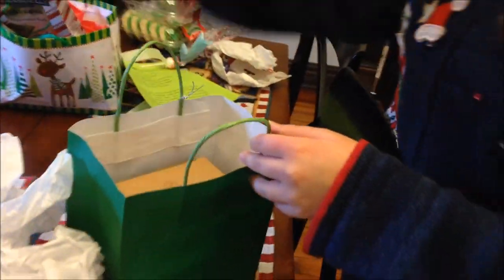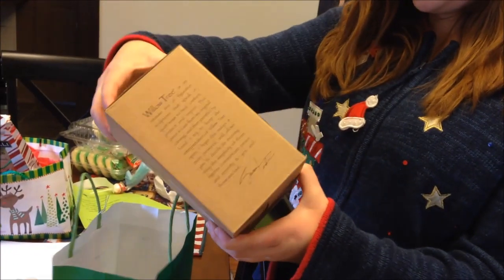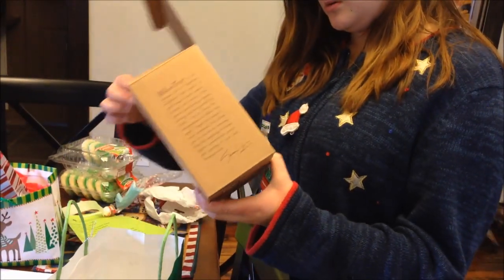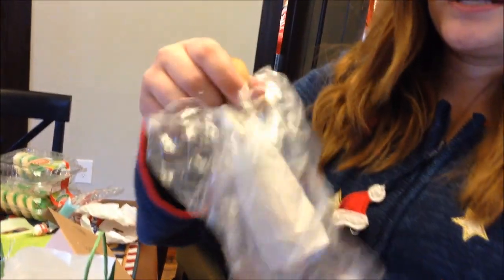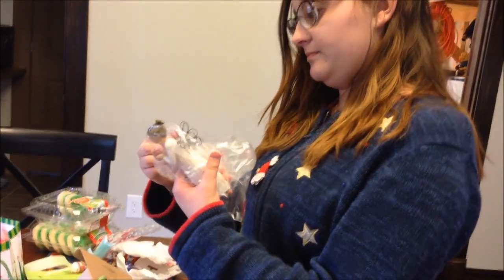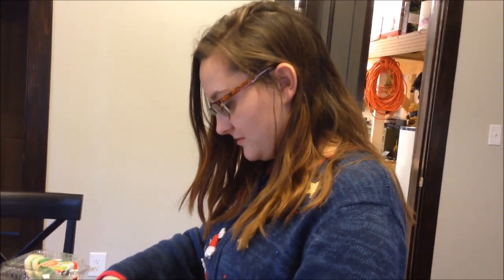She also received a Willow Tree figurine — the teacher one — that says 'Thank you for making a difference' and features a teacher holding an apple. It's noted that she's starting a collection of teacher-themed items with apples and pencils that will only grow over the years.